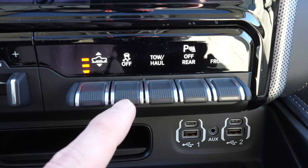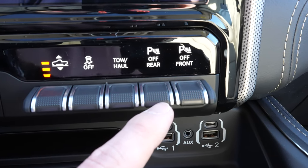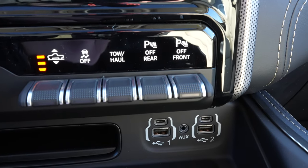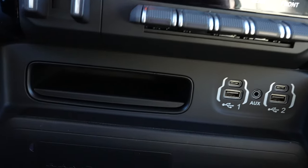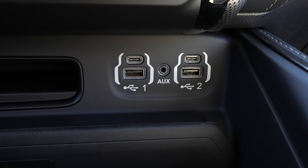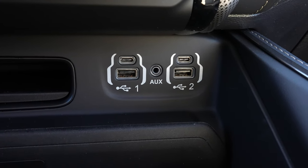To the right of that we have your traction control button, tow-haul mode, and then your rear parking sensor and front parking sensor toggle — they are on by default. Under that we have a little storage tray. Over here we have two USBs, two USB-Cs, as well as an auxiliary jack.